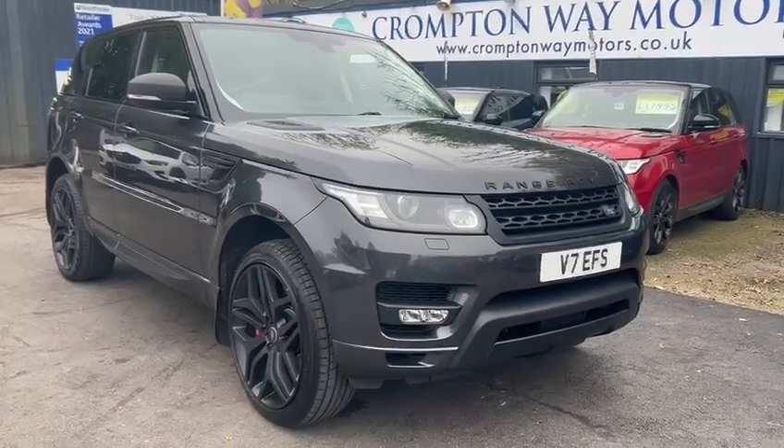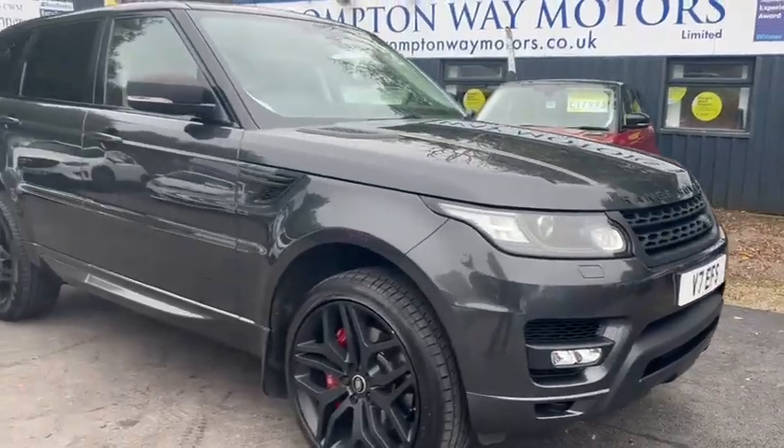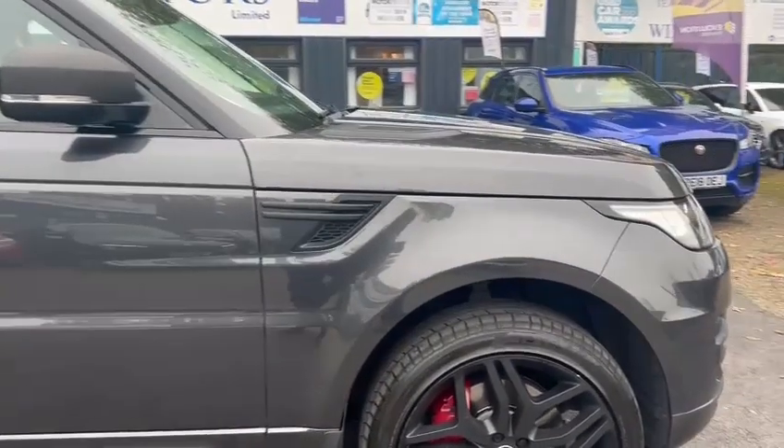Hello, it's Harvey from Crumpton Way Motors here, giving you a quick walk around video on the Range Rover Sport. This vehicle comes with 72,000 miles on the clock. It also has full service history, in this beautiful black slash grey colour.